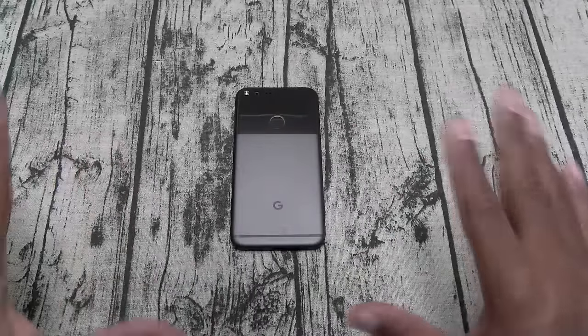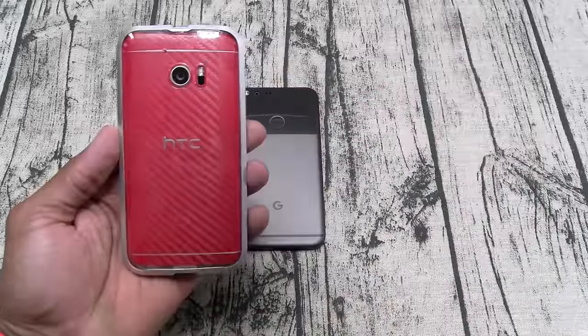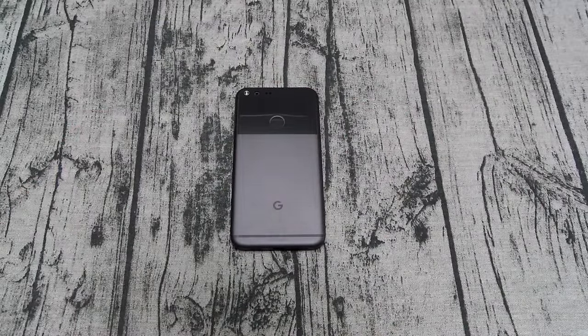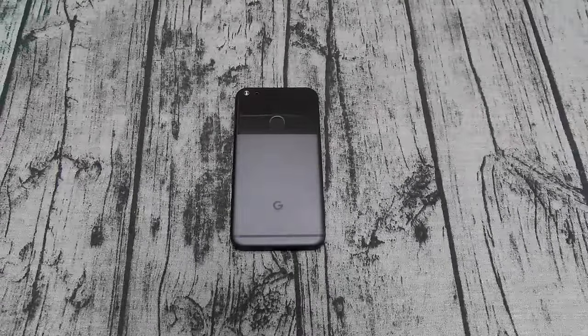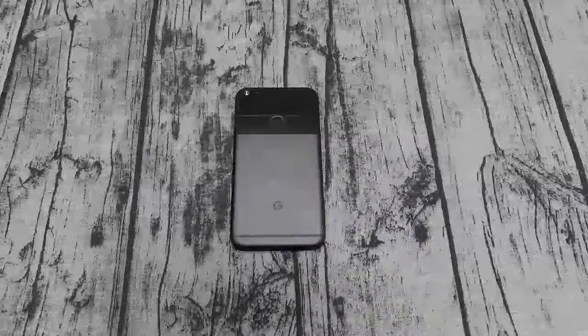Keep in mind, Google built this phone from the ground up. They had all the time in the world to look at every phone out there — take the best features from the HTC 10, the Note 7, the LG V10 — come out with a perfect phone and charge $500. They would have cornered the market. But they got greedy.